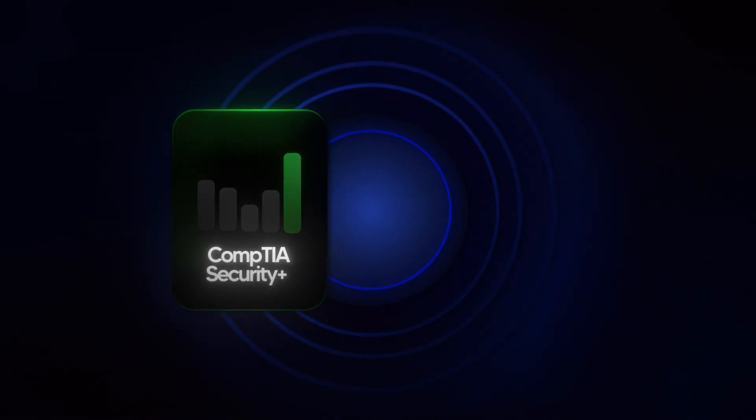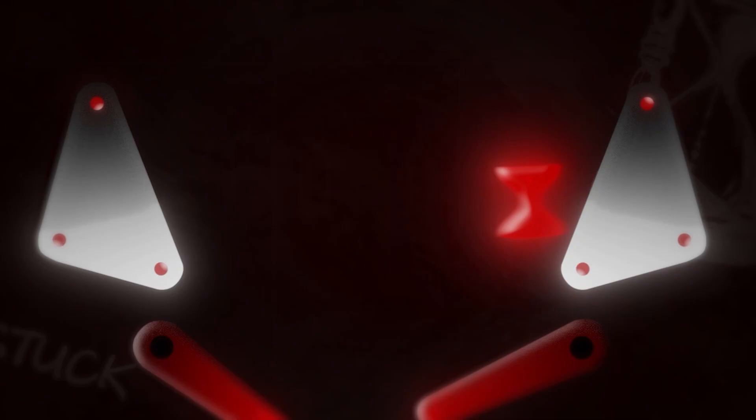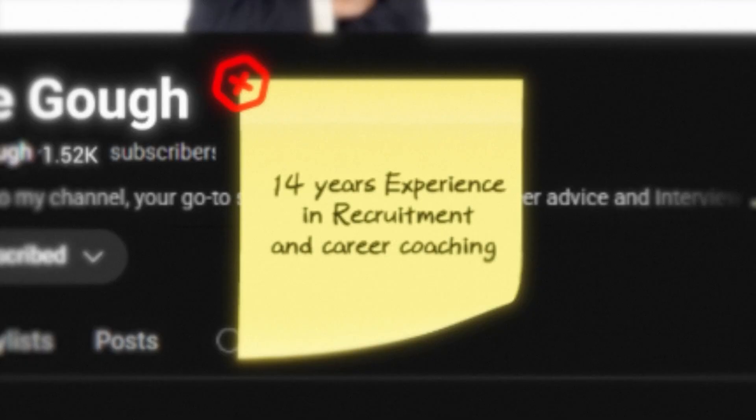Two certifications, one choice. The CompTIA Security Plus or the Google Cybersecurity Certificate — which one will actually get you hired in 2025 if you're looking to break into cybersecurity? If you've been stuck in this decision, don't worry, you're not alone. This is one of the main questions I've been asked by career changers and aspiring cyber pros this year. I'm Luke, a recruiter with over 14 years experience in recruitment and career coaching.